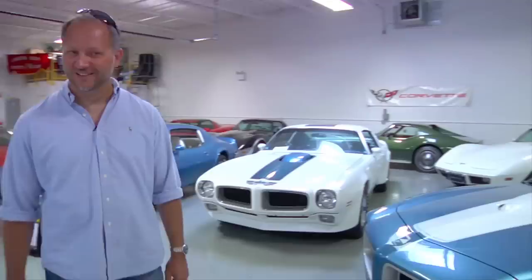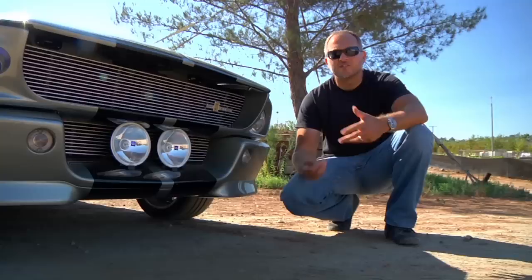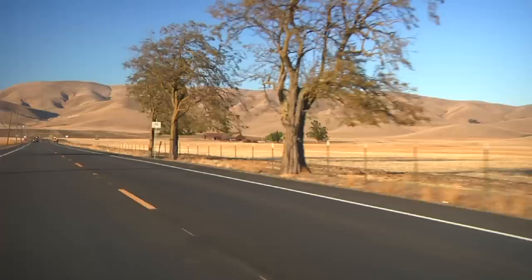Welcome to Big Muscle. My name is Mike Musto. Each week I travel the country with the goal of showcasing the best and baddest muscle cars and hot rods around. Every car has a past and every owner a story. Welcome to the world of Big Muscle.